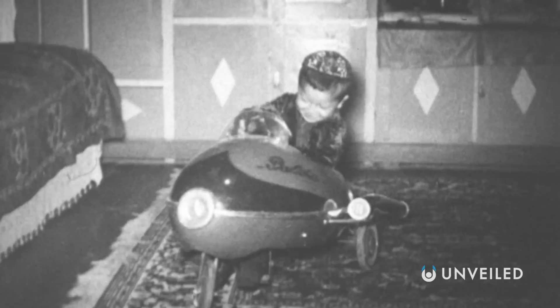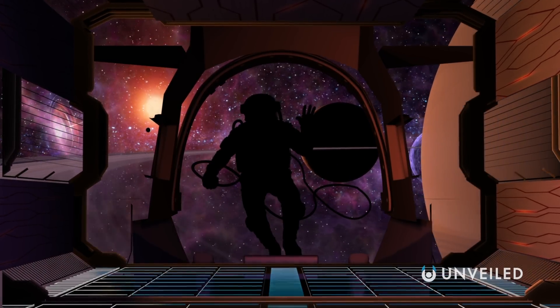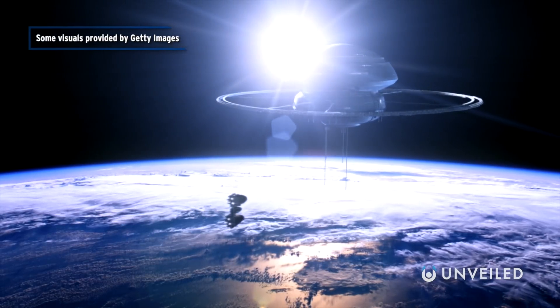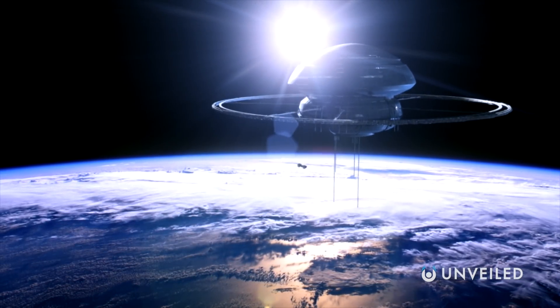In general, as we develop as a species, we're going to need to keep inventing and creating bigger, better, and more exciting ships to take us to the stars. One day, it might even be a necessity to escape this world and venture out into the cosmos. Will we be ready? The plans, at least, are in place — because those are some of the different types of spacecraft you should know about.